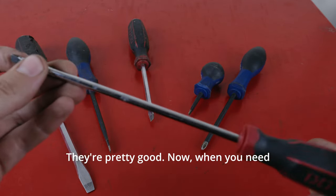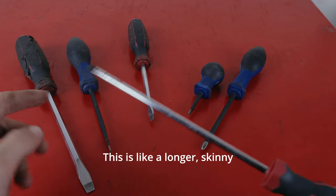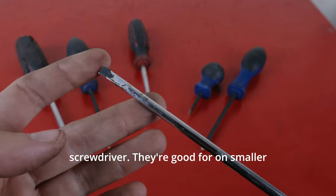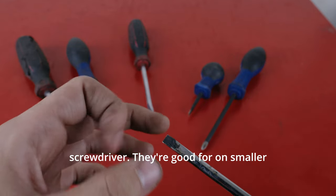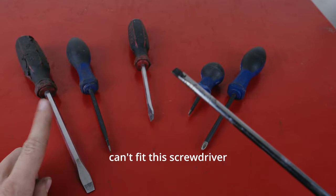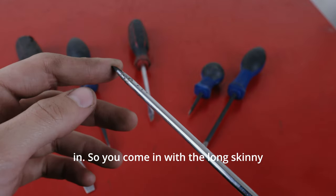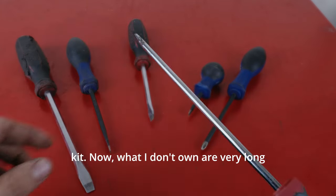Now when you need it, you really need it. This is a longer, skinny screwdriver. They're good for smaller hose clamps where sometimes you can't fit this screwdriver in. So you come in with the long skinny one, and then there's a shorter version that comes with the kit.